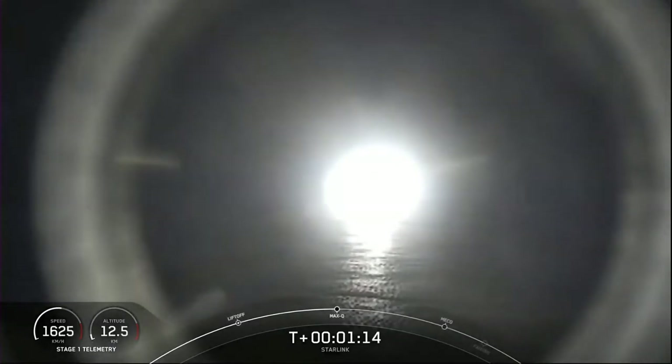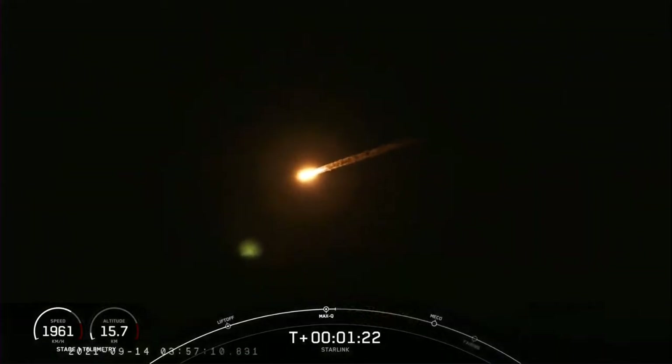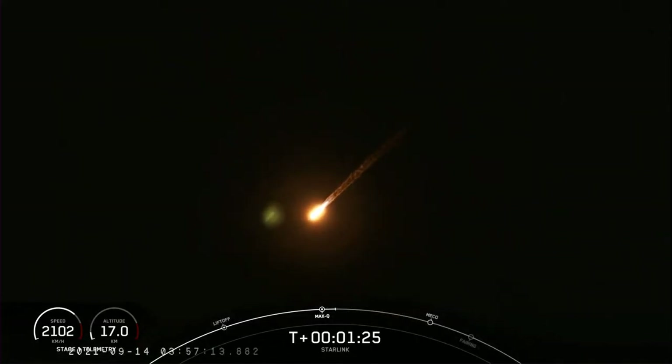Max Q. We did just pass through max Q, and in a minute we will have three events happening back-to-back in rapid succession: main engine cutoff, or MECO, stage separation, and second engine start of one.